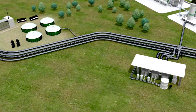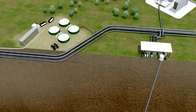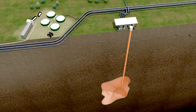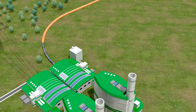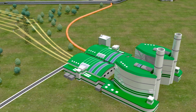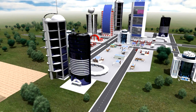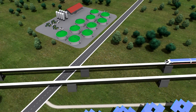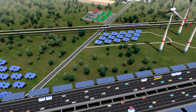Part of the biogas also flows into the grid. Along with underground gas caverns, the grid itself is also a gigantic long-term storage facility for renewable energy. If the wind doesn't blow or the sun doesn't shine, the gas flows into large and smaller gas power plants that produce electricity. These sources will provide 100% of Germany's electricity needs by the middle of this century, around the clock, no matter what the weather.